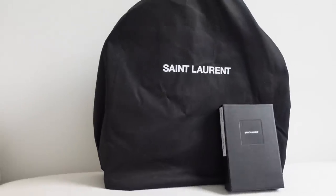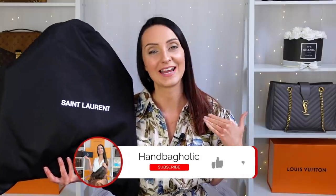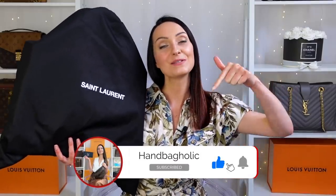In today's video we are unboxing two new items that I have got from Saint Laurent. I purchased both of these prior to the previous price increase that happened a few weeks ago. I have a bag and a small leather good and I can't wait to see what you think. Hey everyone, my name is Steph. If you are new to this channel and love all things luxury, you are in exactly the right place — make sure you subscribe and hit the bell below.